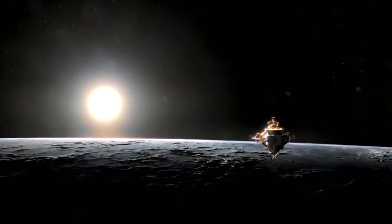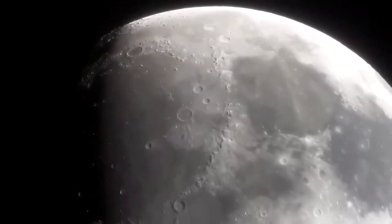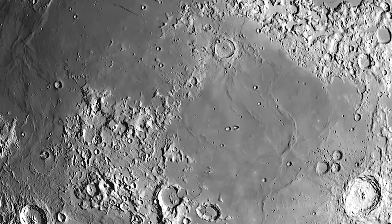NASA's Artemis missions could return humans to lunar expeditions within the next decade, and this time, we might even have the first footprints left by a woman in the lunar dust.